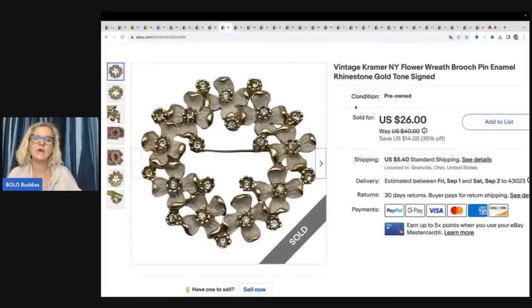This is a vintage Kramer New York flower wreath brooch. I actually got this at the Goodwill bins — couldn't believe it. I found a brooch at the Goodwill bins and sold it for a best offer of $20 plus shipping.